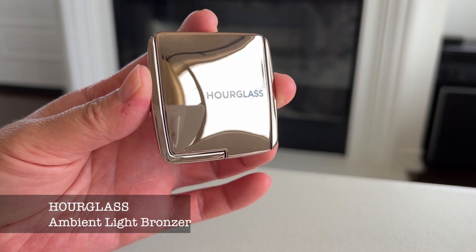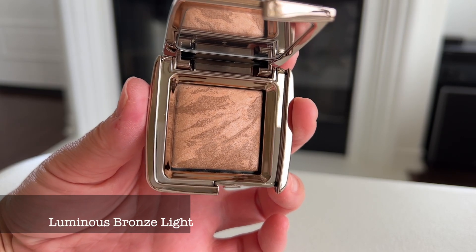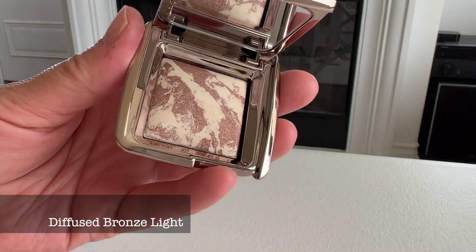I also purchased two bronzers by Hourglass. I got the Ambient Light Bronzer in Luminous Bronze Light, which is a warmer shade, and I also got the bronzer in Diffused Bronze Light, which is a cooler tone. I really love the Hourglass powders — they are so silky smooth.